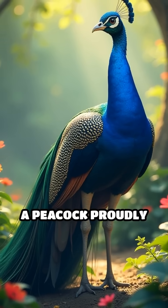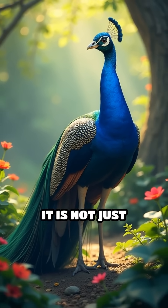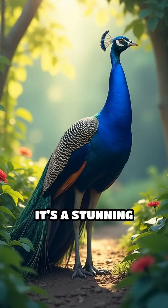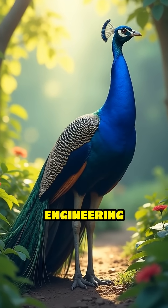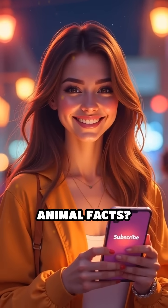So next time you see a peacock proudly displaying its magnificent train, remember — it's not just beautiful. It's a stunning example of natural engineering and the wonders of light. Want more mind-blowing animal facts? Smash subscribe and ring that bell.